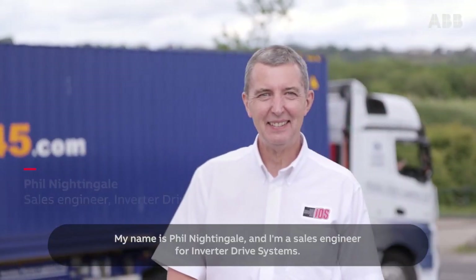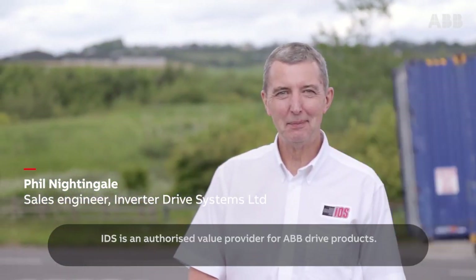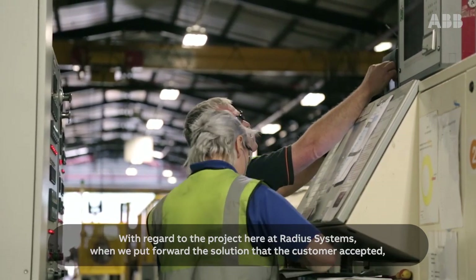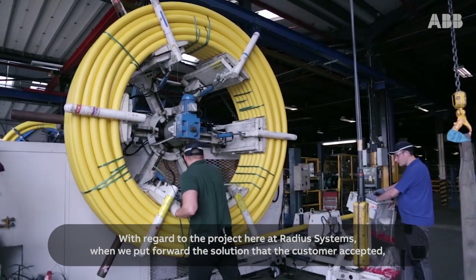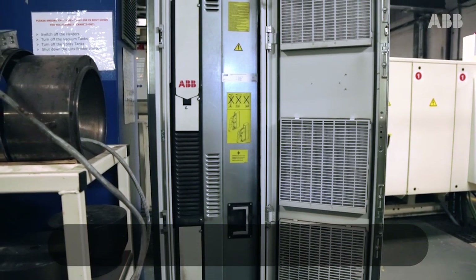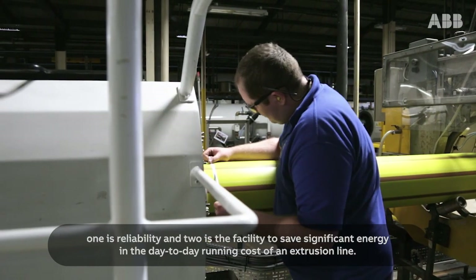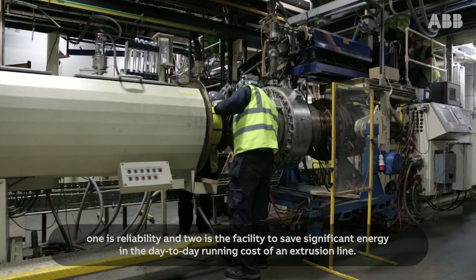My name is Phil Nightingale and I'm a Sales Engineer for Inverter Drive Systems. IDS are an authorised value provider for ABB drive products. With regard to the project here at Radius Systems, when we put forward the solution that the customer accepted, there were two things we needed to consider: one is reliability, and two is the facility to save significant energy in the day-to-day running costs of an extrusion line.